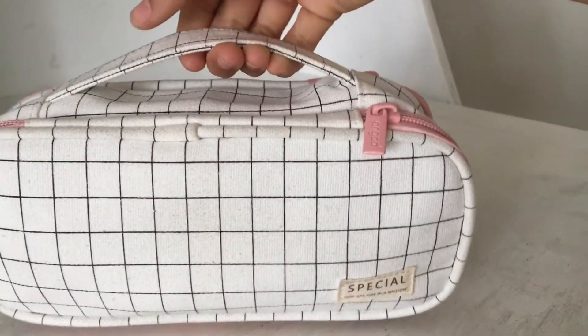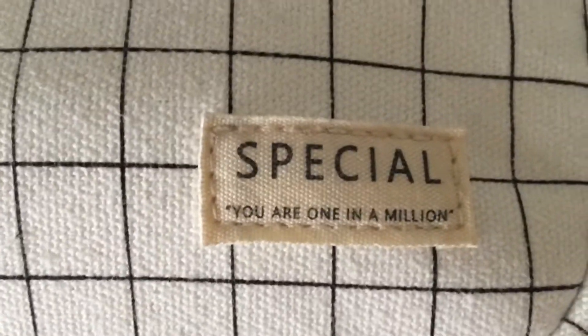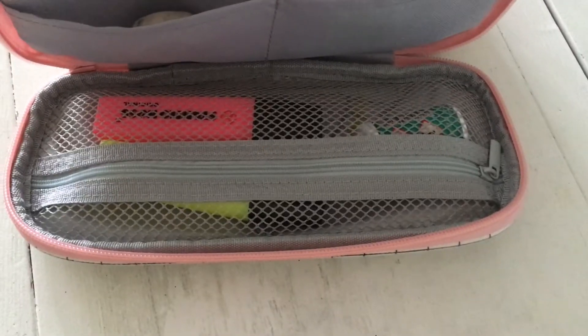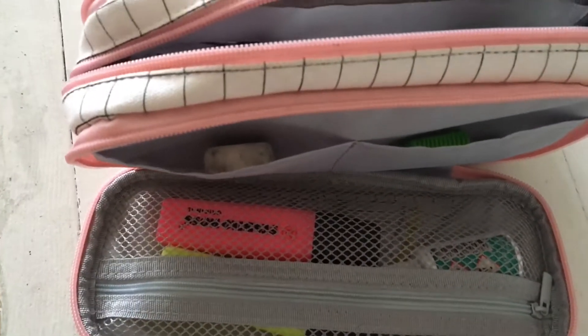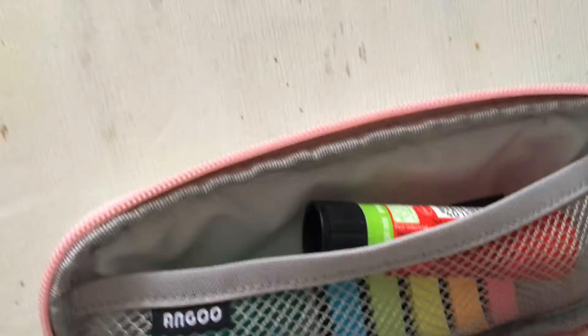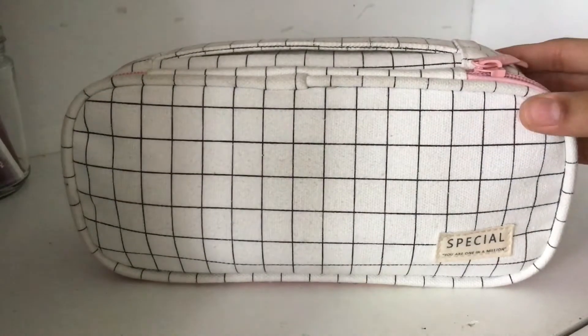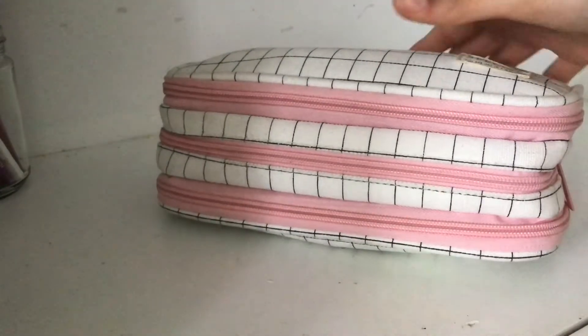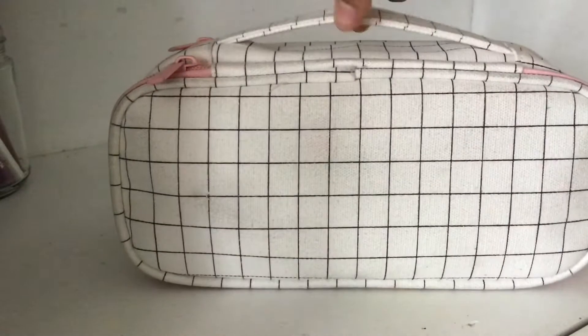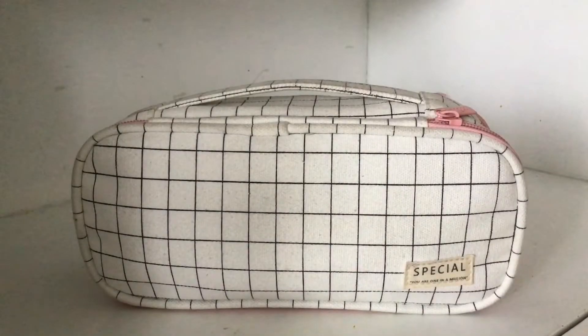Hey guys! So for today's video, I am going to be doing a what's in my pencil case. This is the pencil case that I use regularly for school. It has all of my regular use stationery in it, such as pencils and pens I use all the time, as well as some markers and stuff I use for note-taking, and some other supplies as well. In no way am I trying to brag about the stationery I have — this is just to really show you guys some supplies that I use on a daily basis. With that said, let's get started with the tour!